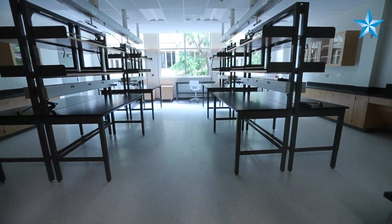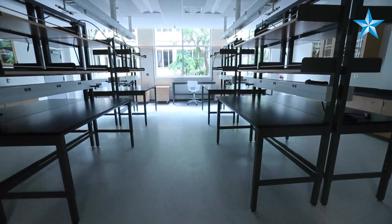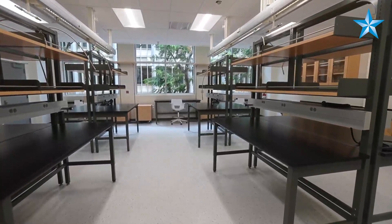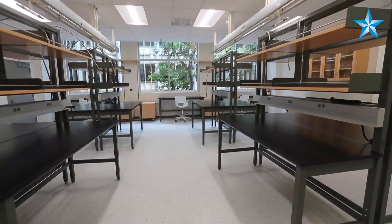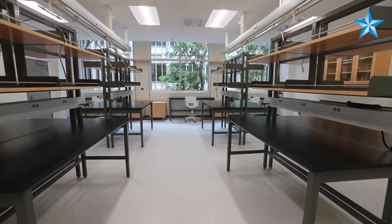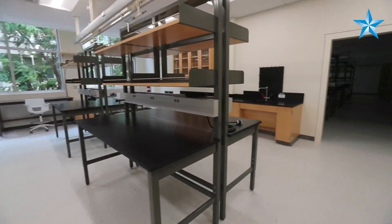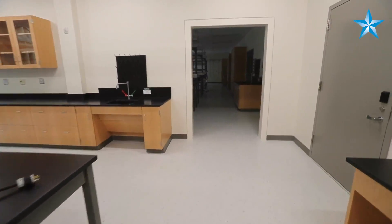Right here is a typical research lab. Each lab has pretty much the same furniture and lab equipment — they all come equipped with a fume hood and movable benches. Each lab also has a pass-through to the adjacent laboratories.